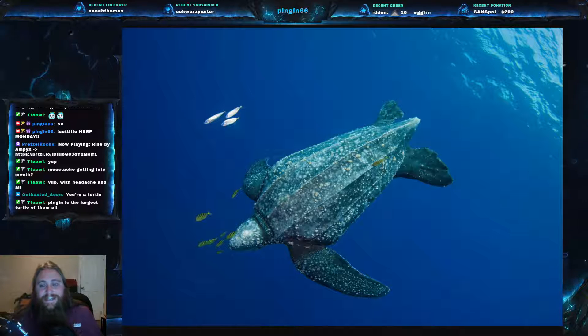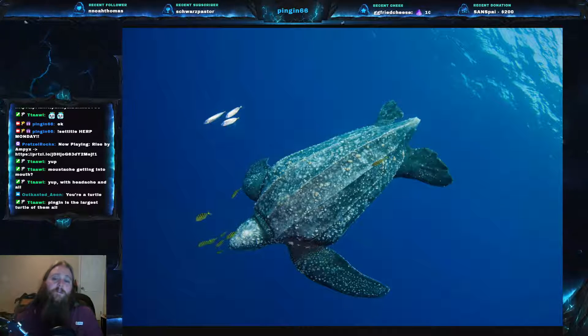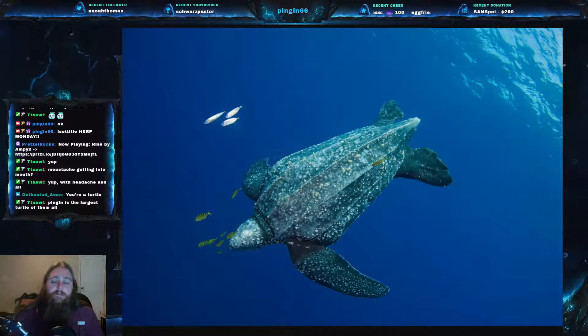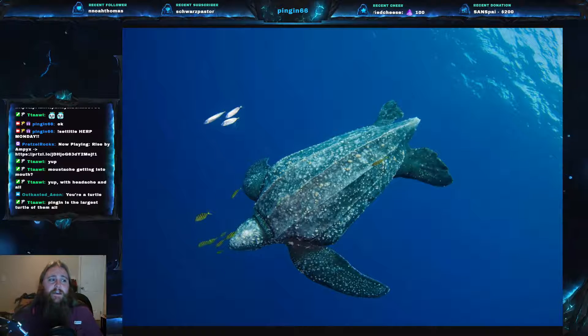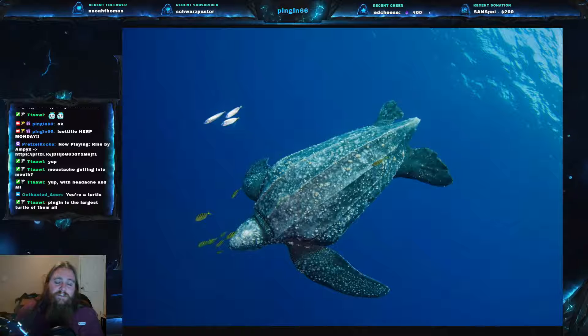These are listed as endangered. One of the biggest reasons they are in trouble is bycatch — when large fishing trawlers go out and fish for big schools of cod and other seafood, leatherbacks will get caught in those nets. Some companies use turtle deterrent devices to make it harder for turtles to get caught, but leatherbacks are so big that they can still end up in those nets anyway. That is a huge detriment to the population.